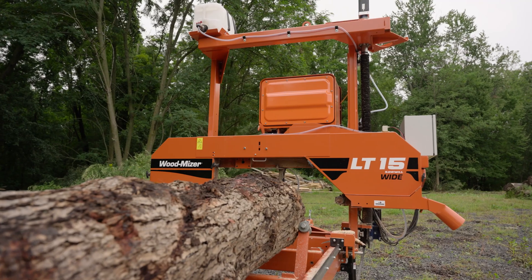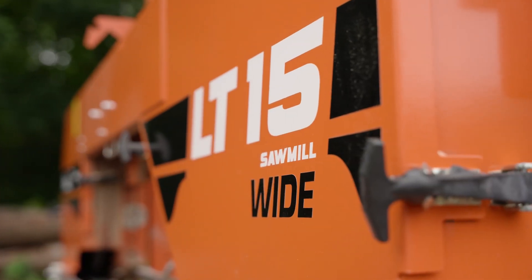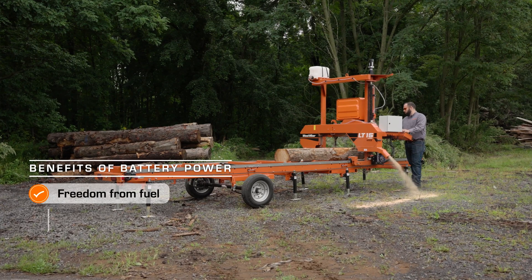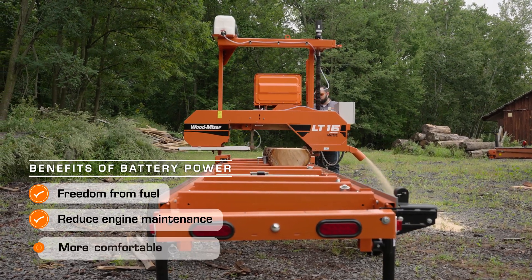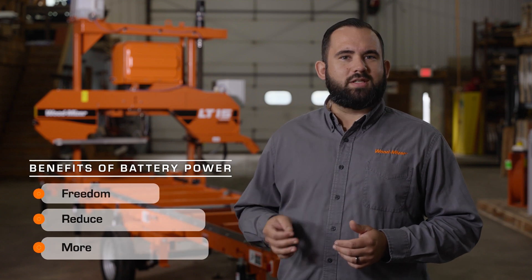The Wood-Mizer LT-15 Wide Battery-Powered Sawmill is packed with benefits for the modern sawyer. In addition to reducing carbon emissions, the battery-powered sawmill frees sawyers from relying on fluctuating fuel prices, reduces costs and time associated with fuel engine maintenance, and provides a more comfortable operation with reduced noise and odor.